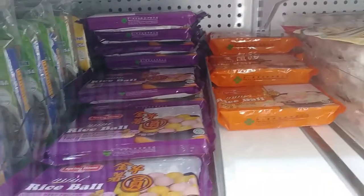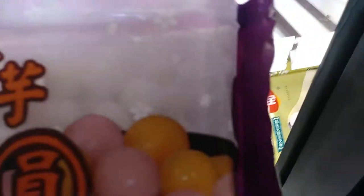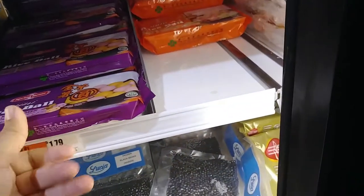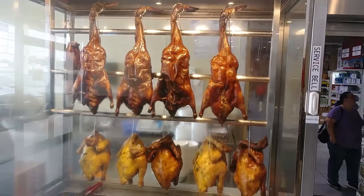They have mini rice balls — that looks so cute. They're tiny, super tiny. So cute.